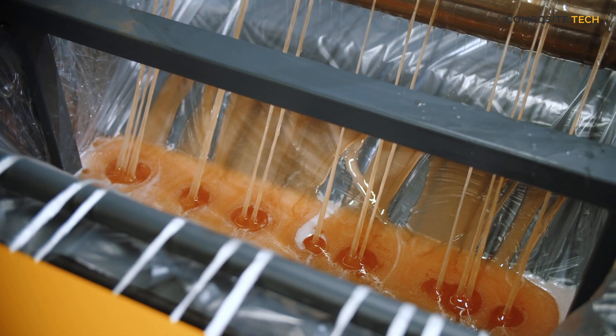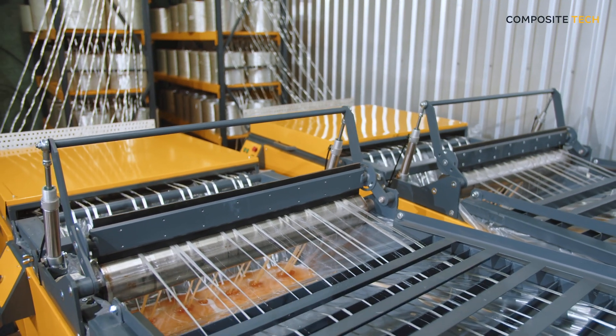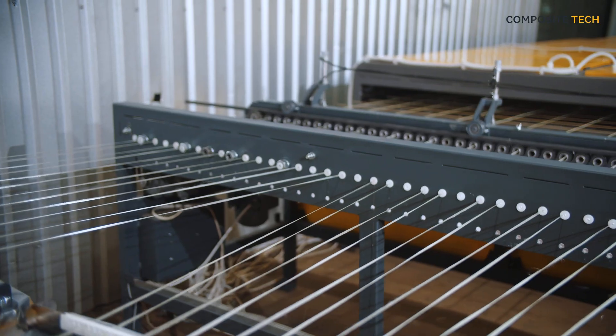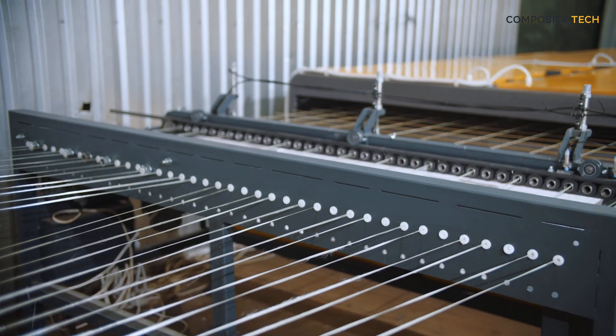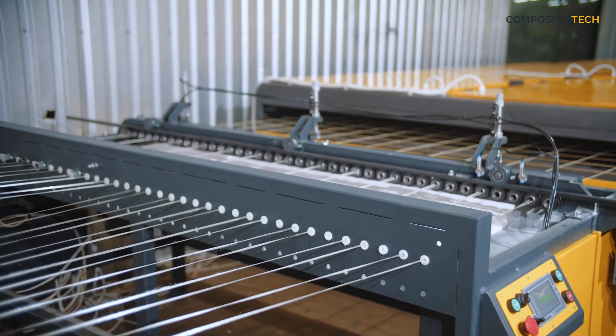The machine featured in the video produces composite grids with cell sizes from 50 mm by 50 mm to 250 mm by 250 mm, and rod thicknesses from 2 mm to 6 mm.